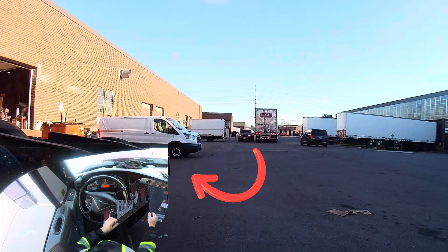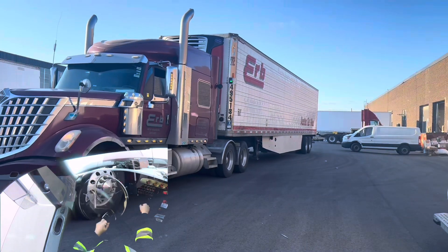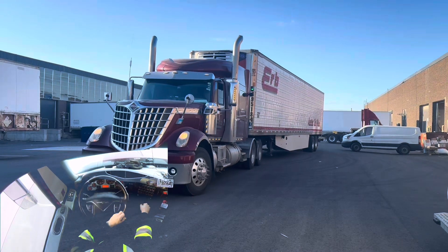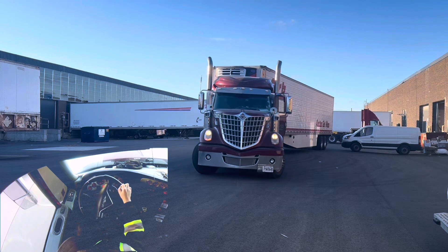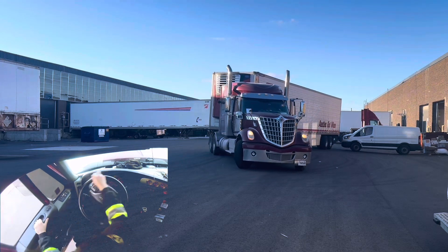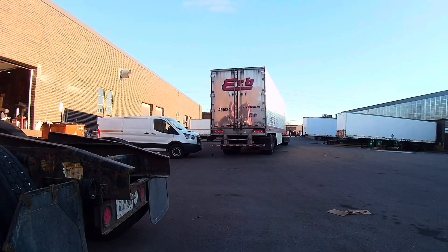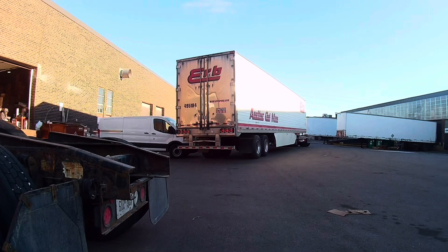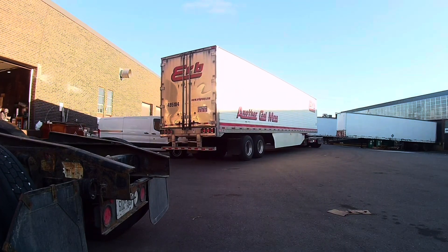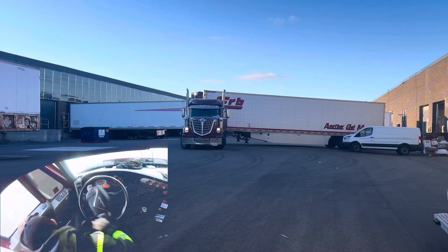There were two cars passing so I sped it up, and now we're back in real time. I have my tandems about two feet from the right corner of that van. I keep checking my right mirror for more cars passing — they don't like to stop.